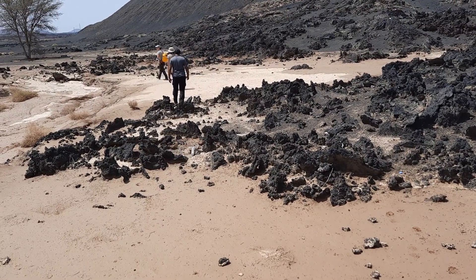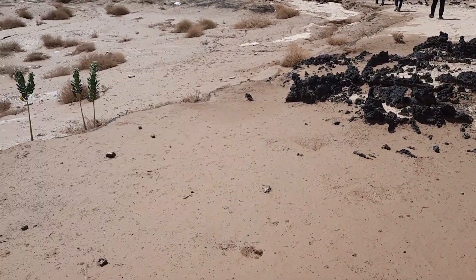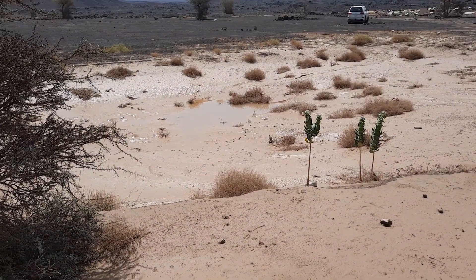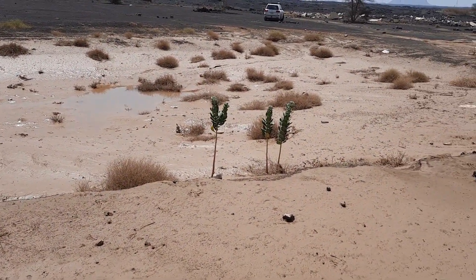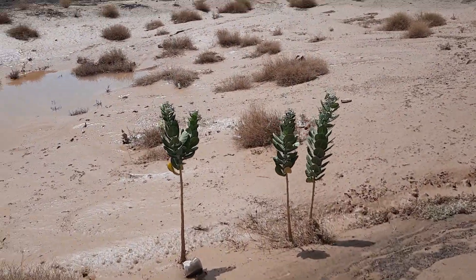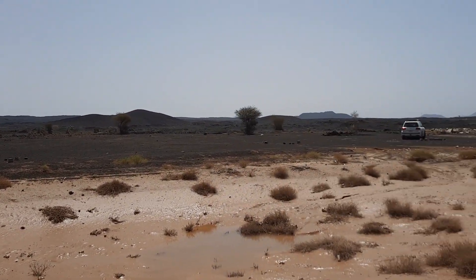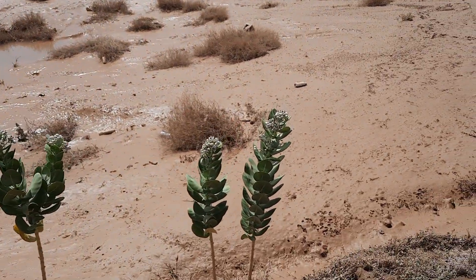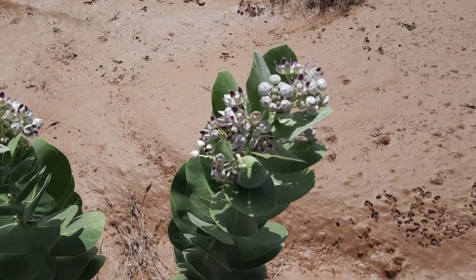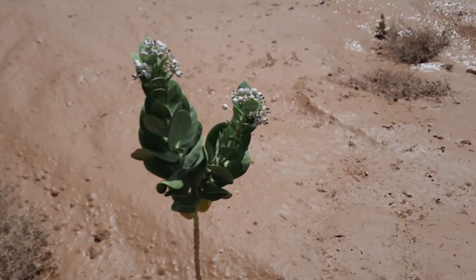Here we are at the very edge of the 1256 lava field. It's been a little wet recently — there's a remnant of a puddle — and you can actually see some green flowering plants here. This is really impressive in this otherwise rather dry and almost desolate landscape. I have no idea what they are; I'm not a botanist, but they look fantastic and they're just opening up. Really lovely.